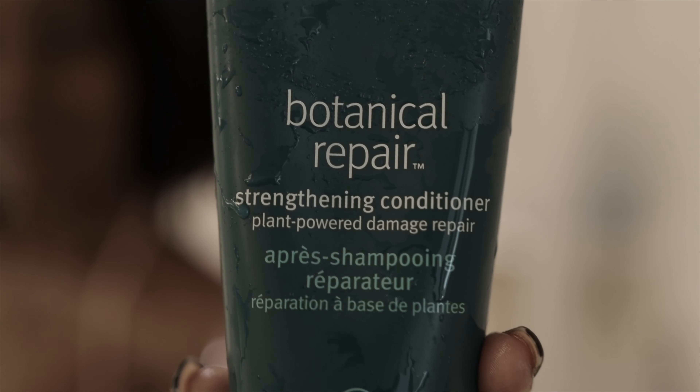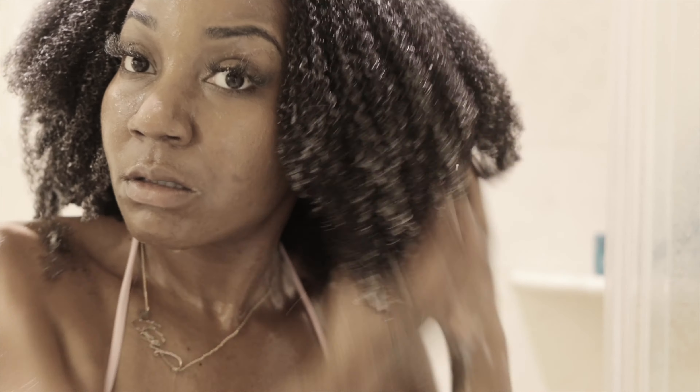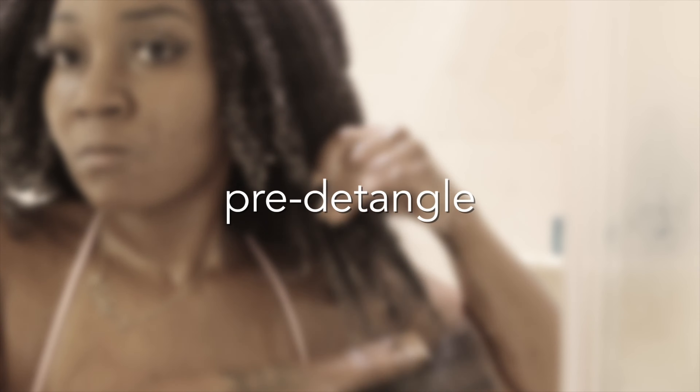My first step is to pre-detangle. You can see the ends of the hair are just shedding and to me they're compromised, so I want to protect that as much as possible. Before I start the cleanse, I use the strengthening conditioner. Even though it's a rinse-out conditioner, it doesn't have a lot of slip for my hair — but I'm coming out of a twist out that's been in for probably three weeks, my hair is dry, I haven't detangled it at all. The conditioner is a little thinner in texture so it spreads through really nicely when I'm pre-detangling.